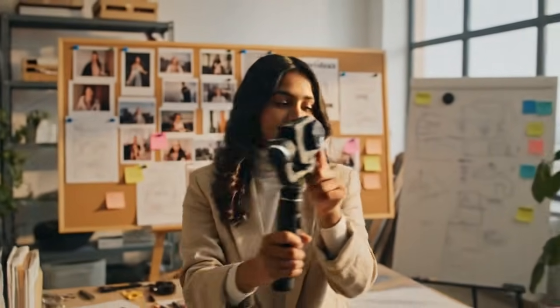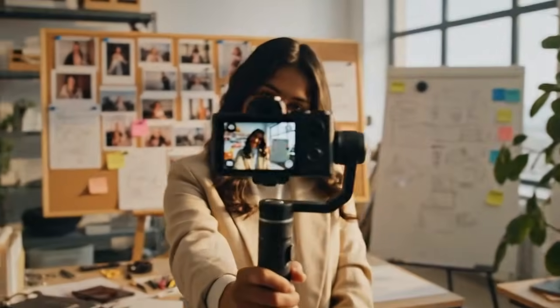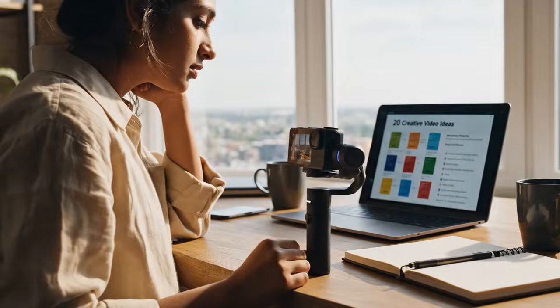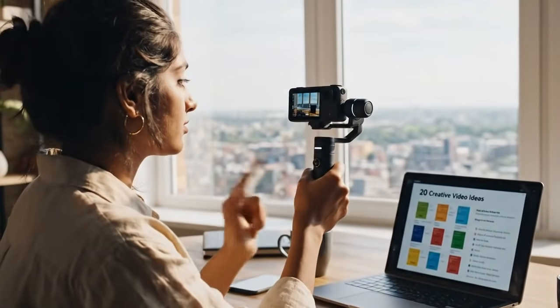They said it couldn't be done. They said the Osmo Pocket 3 was perfection — that the one-inch sensor, the rotating screen, the professional-grade image quality in a body that's small was the end of the line. The peak. They were wrong.